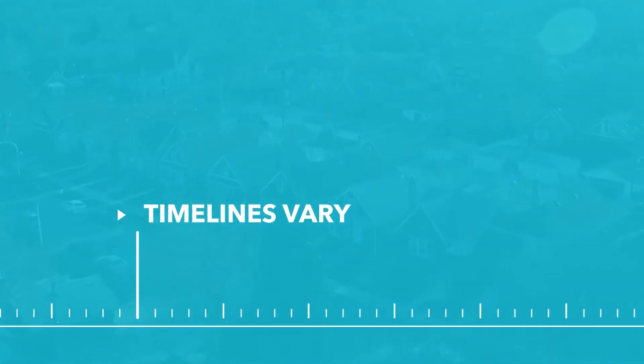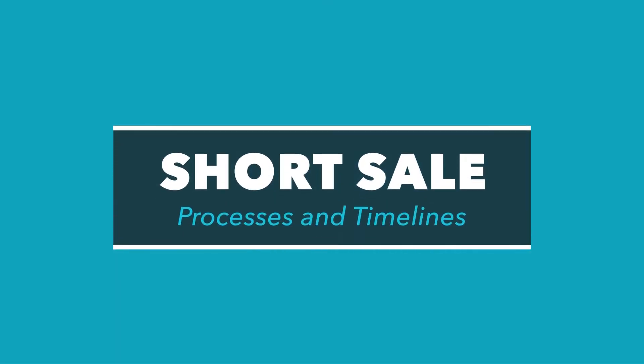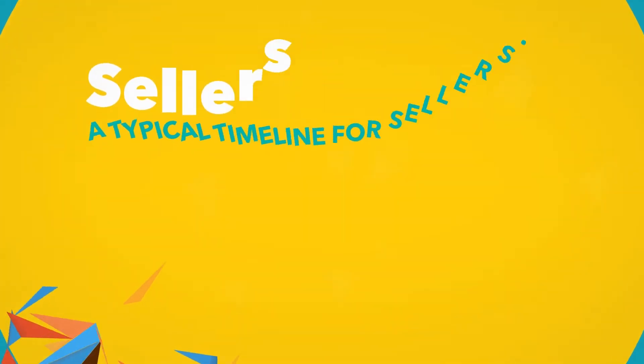It's hard to give an exact timeline since every situation is different, but let's take a look into what goes on in most short sales.